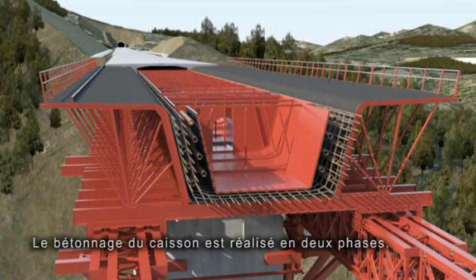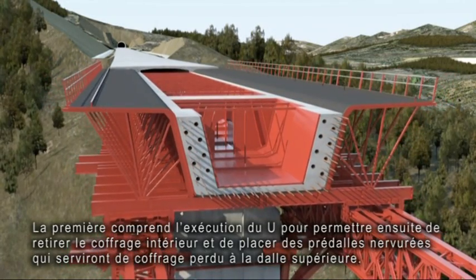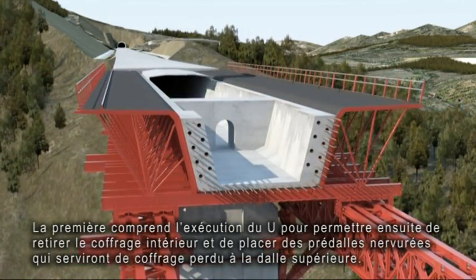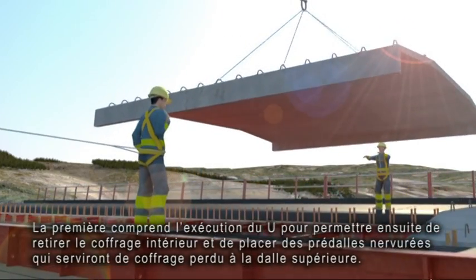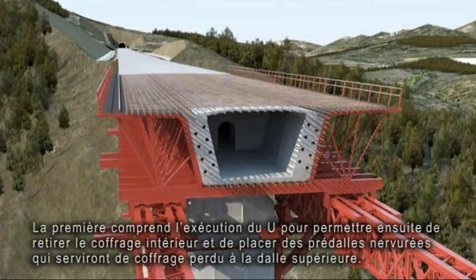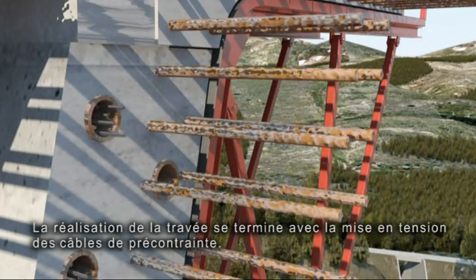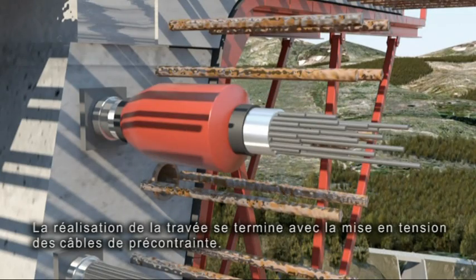The caisson is concreted in two phases. The first comprises the execution of the U of the caisson, then the interior formwork is removed and ribbed floorplates are positioned, which serve as lost formwork for the upper slab. The execution of the bay ends with the tensioning of the pre-tensioned cables.